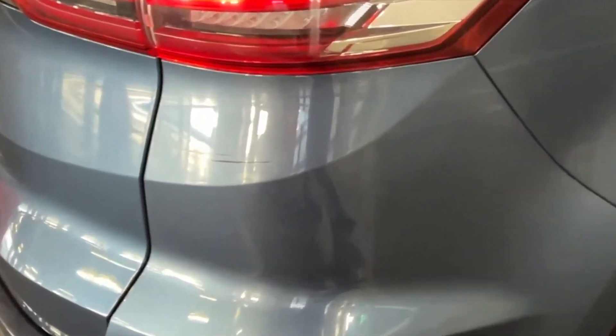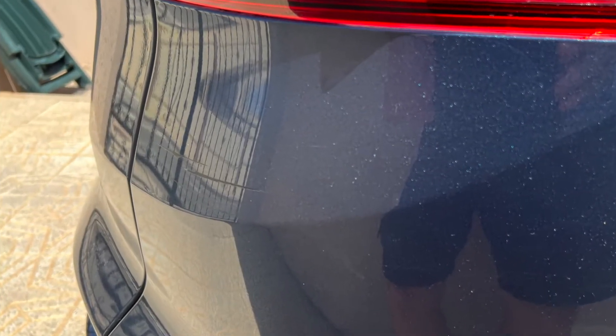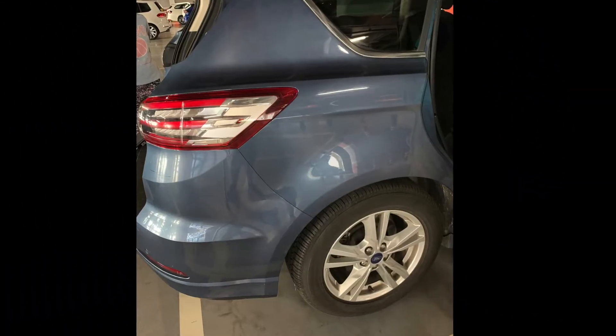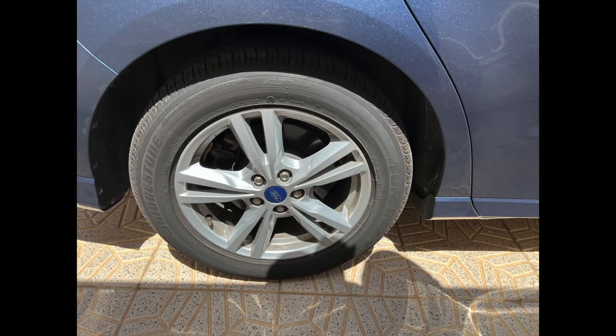The hire car we had was a Ford S-Max because there were six of us. The most annoying thing was the parcel shelf — you can't get rid of it, it's in the car all the time. The hire car company says if it's in the car it's got to stay in the car, so always make sure you return it with the parcel shelf or you'll end up being billed.